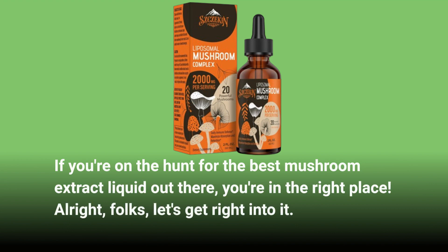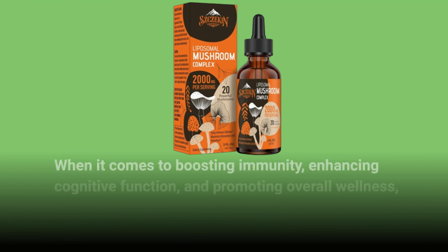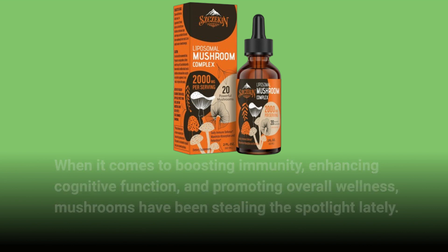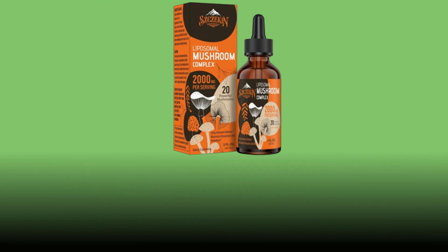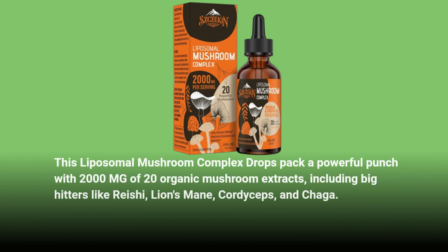Alright folks, let's get right into it. When it comes to boosting immunity, enhancing cognitive function, and promoting overall wellness, mushrooms have been stealing the spotlight lately. But not all mushroom supplements are created equal — that's where SZCZEKIN comes in. These Liposomal Mushroom Complex Drops pack a powerful punch with 2,000 mg of 20 organic mushroom extracts, including big hitters like Reishi, Lion's Mane, Cordyceps, and Chaga.